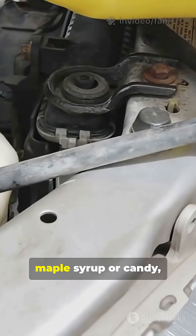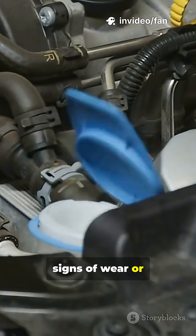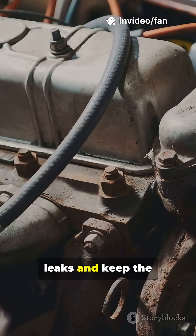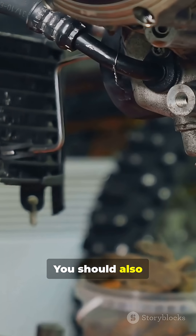If your coolant smells sweet like maple syrup or candy, it means you have a leak. You should also inspect hoses for signs of wear or leaks and keep the radiator clean. Additionally, check the radiator cap for rust or damage.